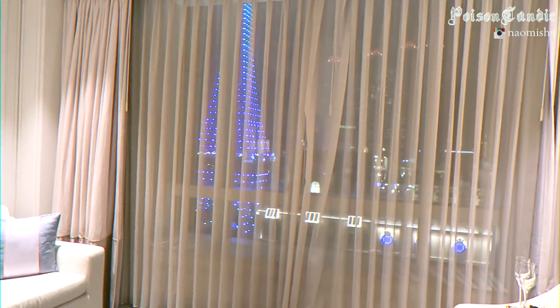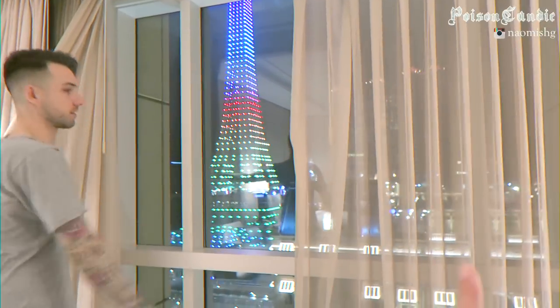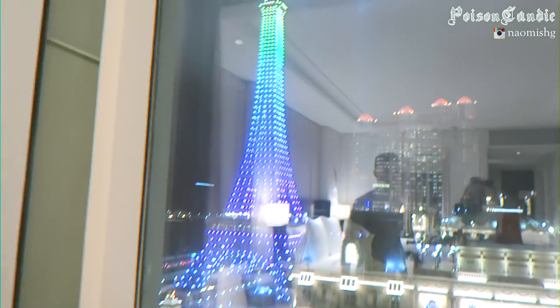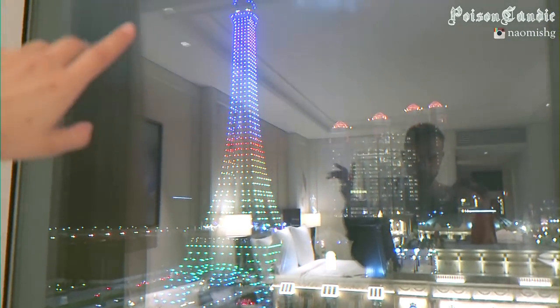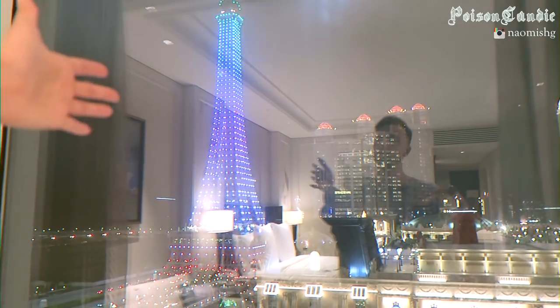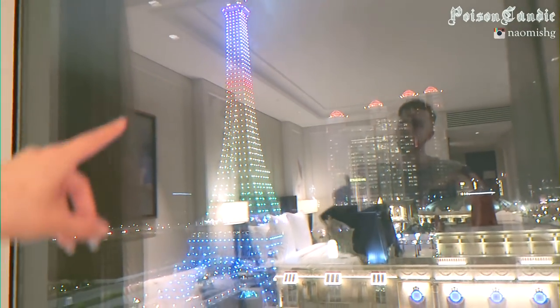Now we're going to show you this amazing view. We got the Eiffel Tower — well, a Chinese version of it with some colors. Some of you guys hate the Eiffel Tower being less sparkling, but this one is next level.